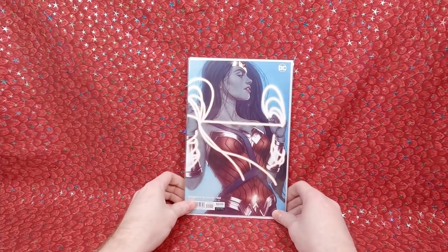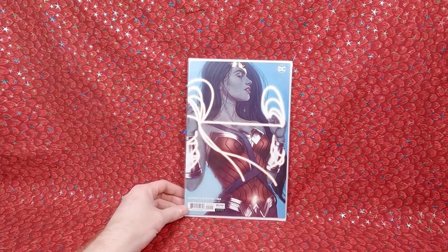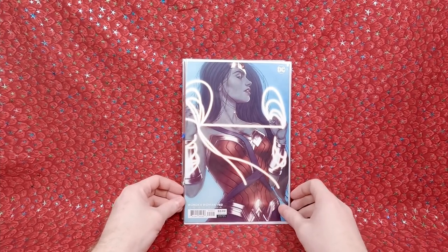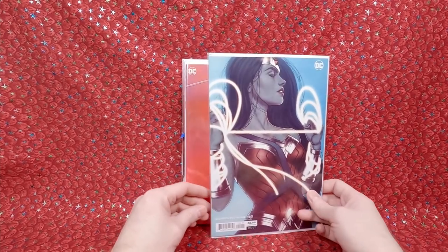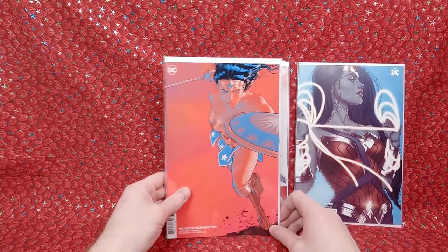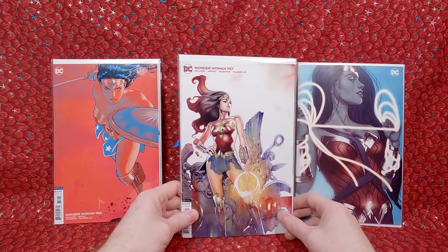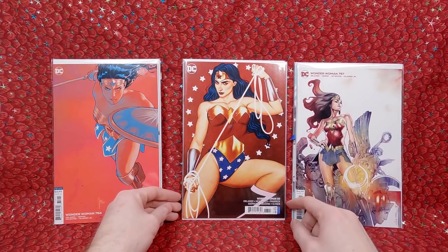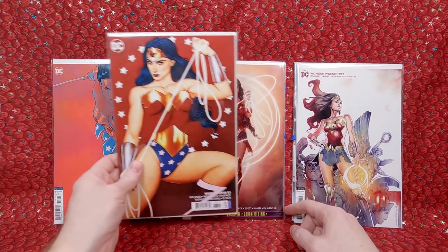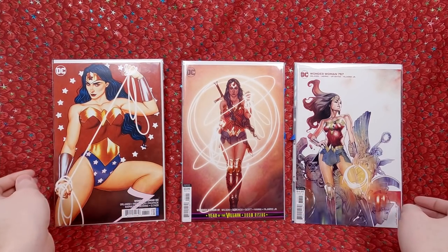Looks like it's a stack of Wonder Woman covers — I love the Jenny Frison Wonder Woman covers; I love all her artwork. Wonder Woman 752. Wonder Woman 756. Wonder Woman 757 — not sure the artist but it's a nice cover. Wonder Woman 83 — another Jenny Frison cover, love that one. And Wonder Woman 81 — another Jenny Frison cover. Those are beautiful. Really happy with those.